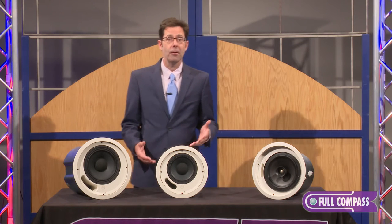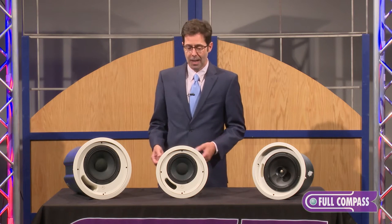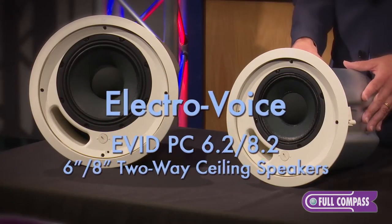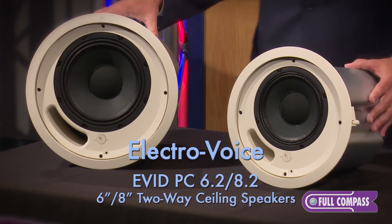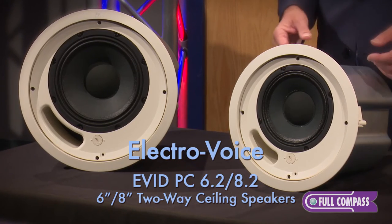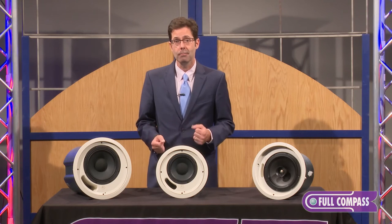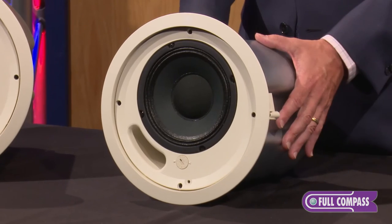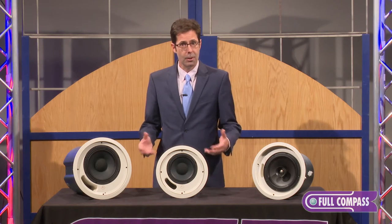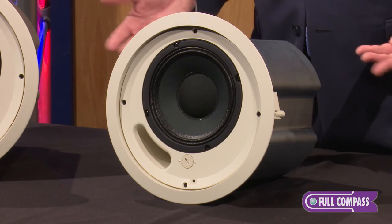Today we're talking about the next evolution of ceiling speaker from ElectraVoice — the premium ceiling offering, the PC 6.2 and the PC 8.2. PC stands for premium ceiling speaker: extended frequency range, extended sound pressure level. So instead of a 30-watt maximum tap, we're now into a 60-watt maximum tap, giving you a musical sounding speaker at higher sound pressure levels.